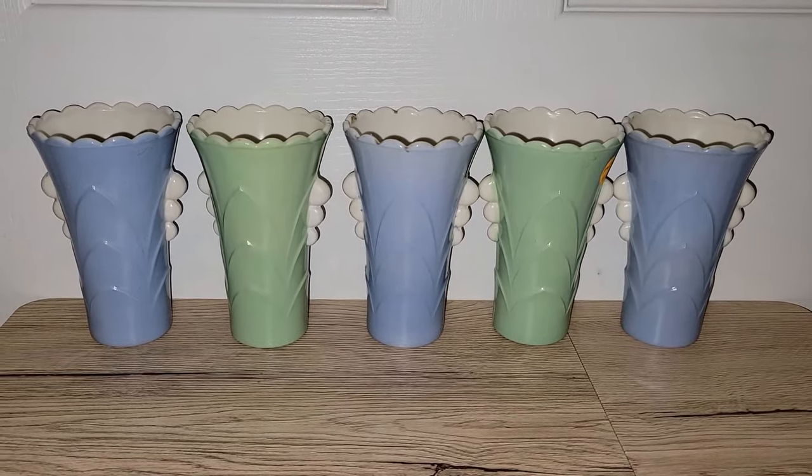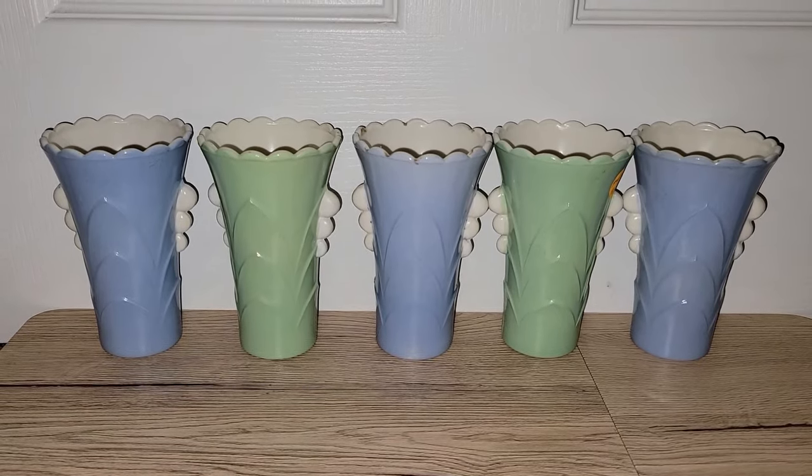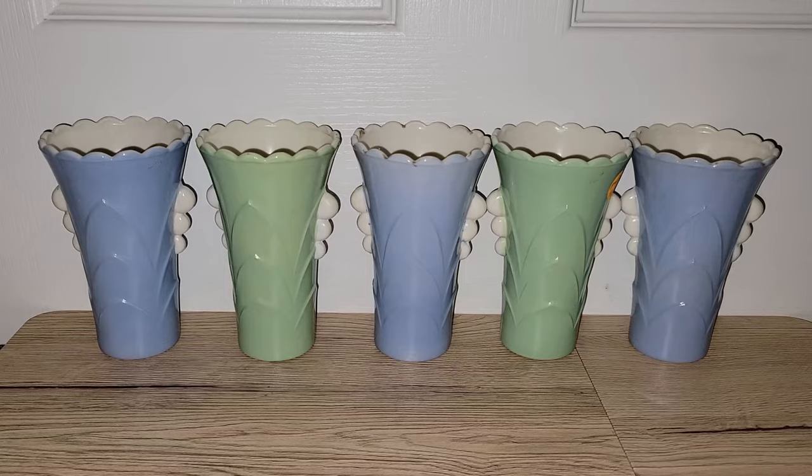Hey everyone, it's Vintage Vinny and welcome to another antique store haul. Everything I'm going to be sharing with you today came from the Fayetteville Antique Mall in Fayetteville, Pennsylvania.